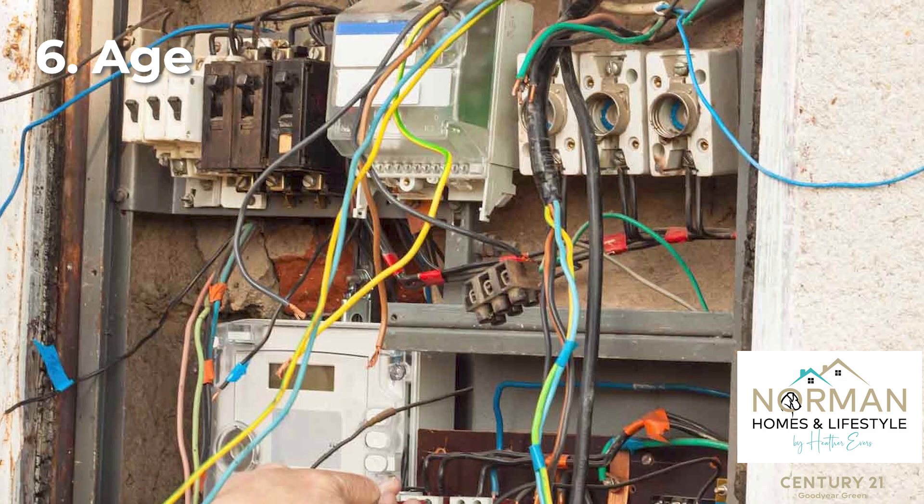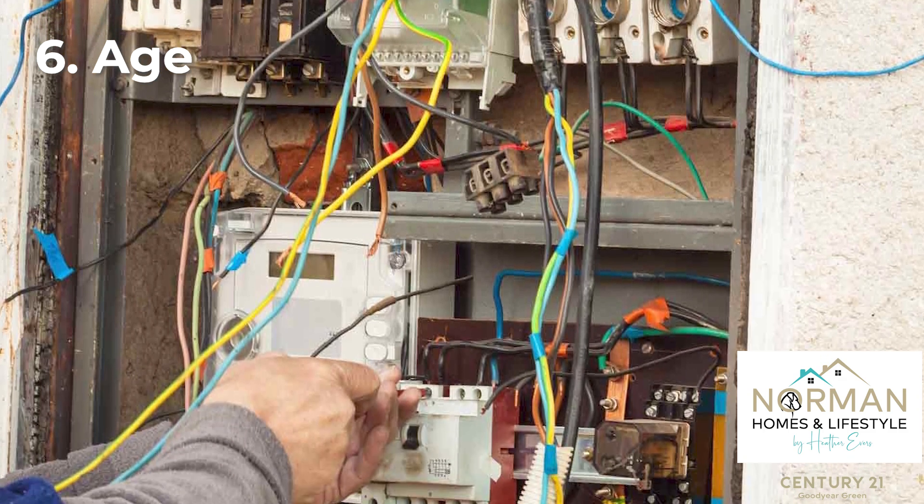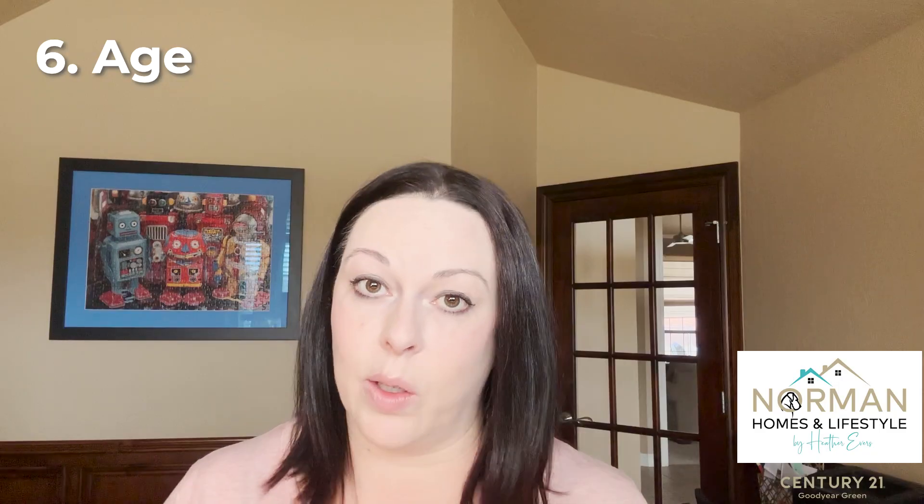That brings up an important point — the age of the home. If you're getting into an older home, you need to have a budget set aside for things that will come up. The HVAC might need servicing, the electrical might need to be looked at. That doesn't mean newer homes won't have issues — you still need a budget for home maintenance — but if you're buying a house built in the 1940s, you need to know ahead of time that you are taking on a project.